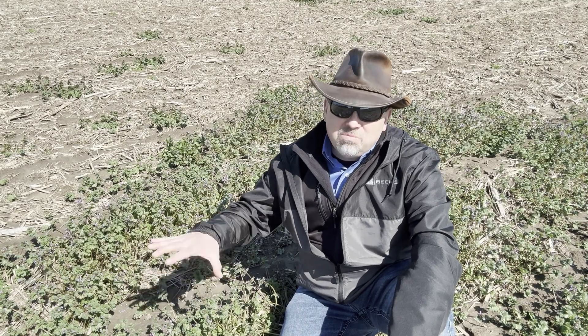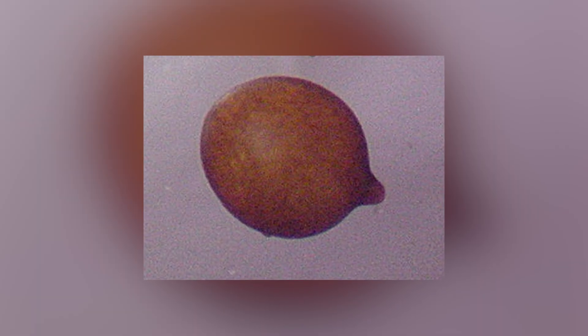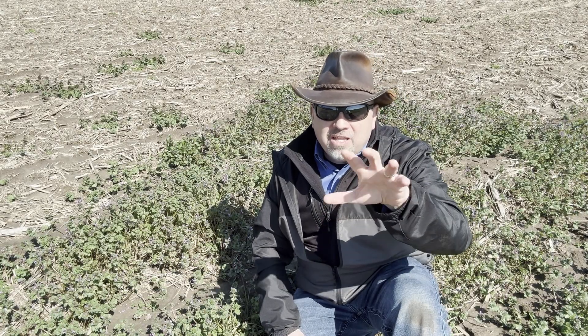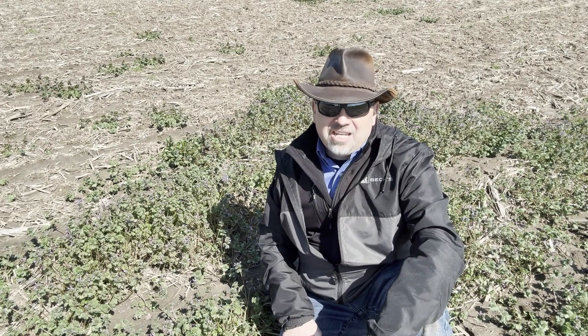One other thing to keep in mind about winter annuals out in the field: this becomes a really effective green bridge for the number one soybean pest, soybean cyst nematode. If we rotate to corn, usually what we're hoping to accomplish is having no root material that soybean cyst nematode can survive upon. If we have this kind of stuff out in the field, it gives them root material they can survive upon, and it begins to minimize that population-reducing impact of having a non-host crop like corn. It gives the pest a green bridge to limp through to the next time that we're going to plant beans.